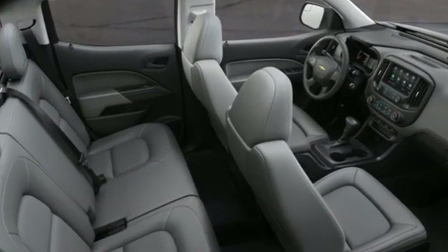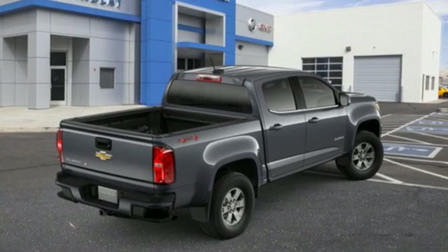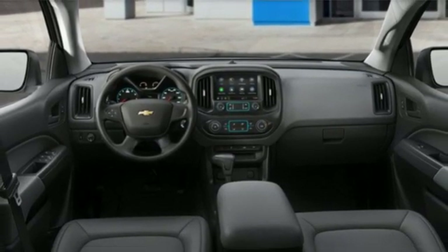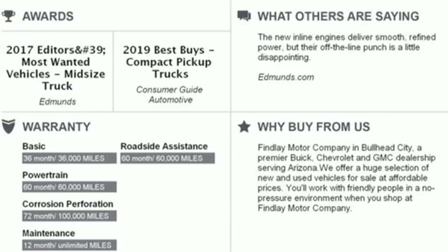Streaming audio, wireless phone connectivity, manual tilting steering column, smartphone wireless charging, air conditioning, automatic transmission, active grille shutters, electronic shift on the fly, and V6 engine.